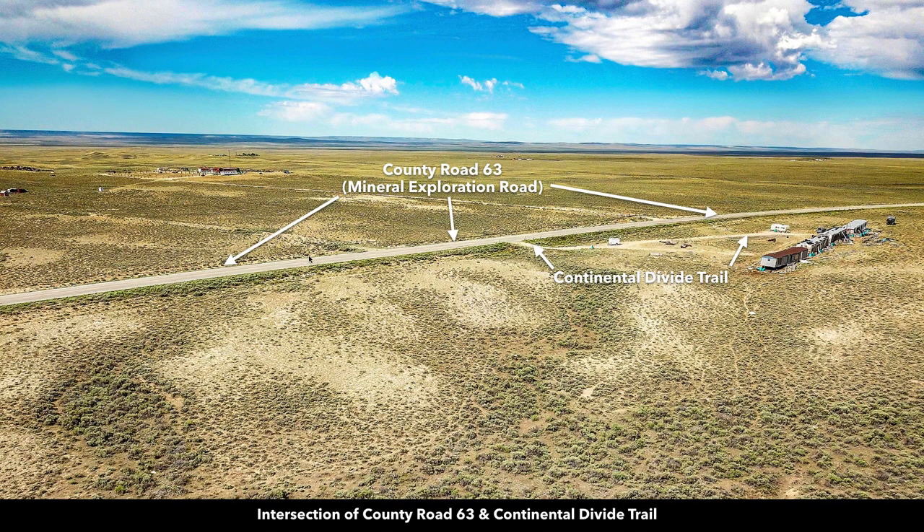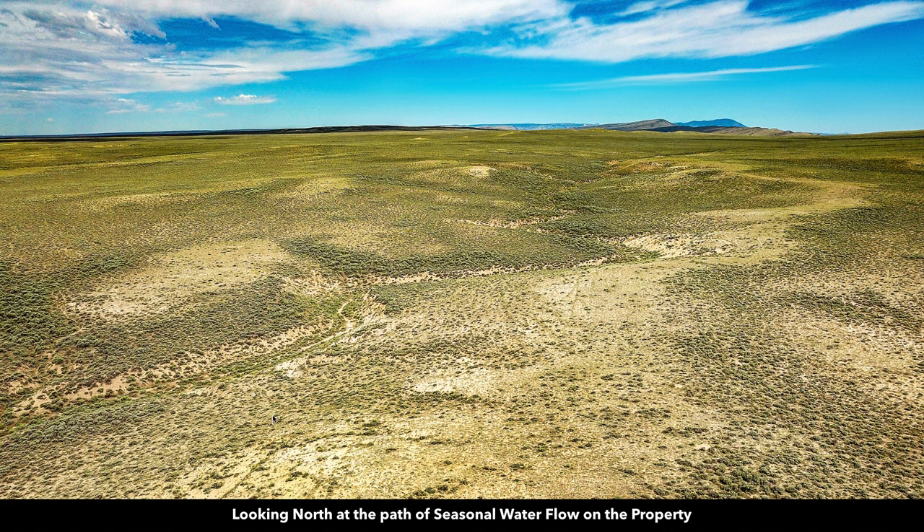Here's another aerial photo over County Road 63. You can see there's a landowner to the south who has some mobile homes on their property, and other landowners who have developed their properties — one appears to have a corral with animals. A lot of the landowners here use their properties for grazing cattle, horses, and other types of livestock. This aerial photo looks north along the path of the seasonal water flow, where you can also see some of that rolling terrain.